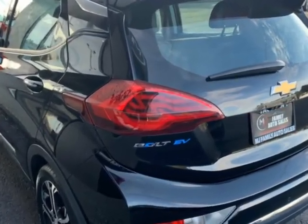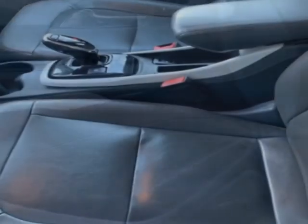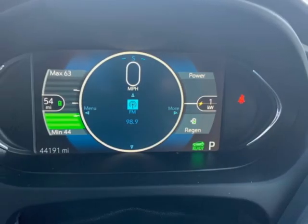This vehicle comes equipped with heated steering wheel, front heated seats, HID headlamps, climate control, and air conditioning. Call us or email our friendly sales staff today to schedule a test drive.